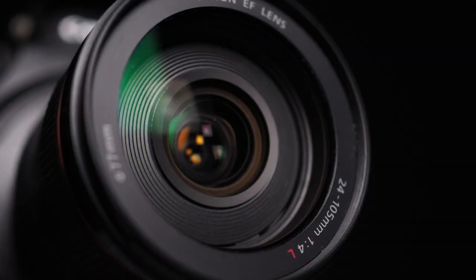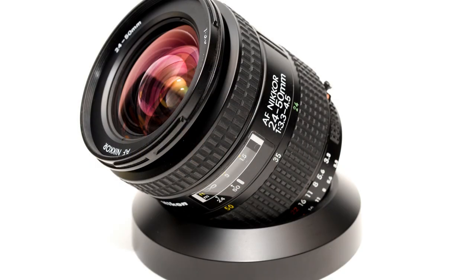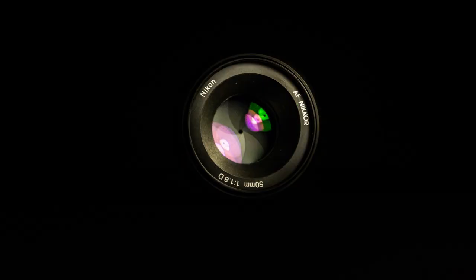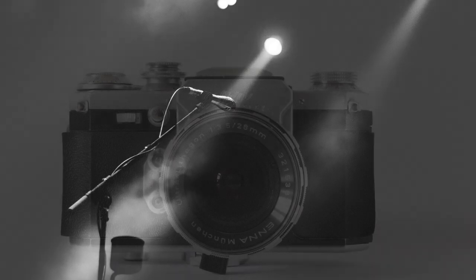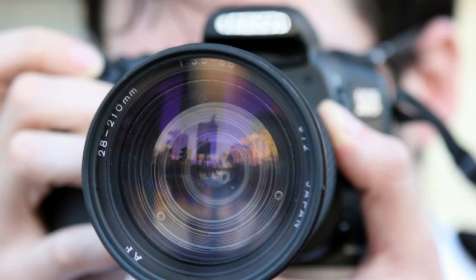When you're shopping for lenses, make sure to check the mount type to ensure that it's compatible with your camera. This will save you time, money, and frustration in the long run. Another thing to keep in mind is that different lens mounts can offer different benefits — some mounts may offer a wider selection of lenses, while others may have better autofocus performance. Make sure to do your research to find the best mount for your needs.